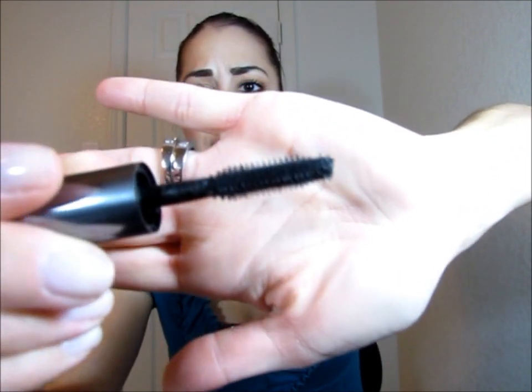I'm still loving my Benefit They're Real Mascara. I have it on today — two coats really does extend my lashes and gives full definition to every single lash. It doesn't flake off, doesn't run, and it's really black. I love this brush — it has a little ball at the end that helps get the inner corner and extend the outer corner for a wispy effect. I'm going to definitely repurchase this. You can get it at Sephora and I think it's $22 for the mascara.